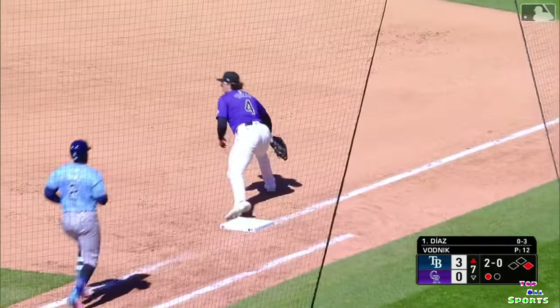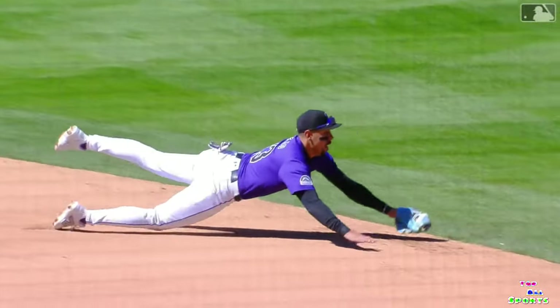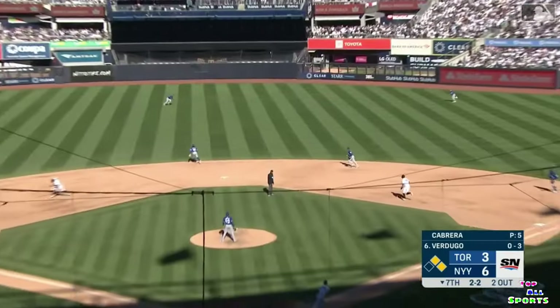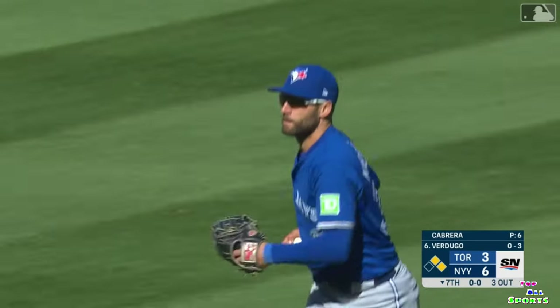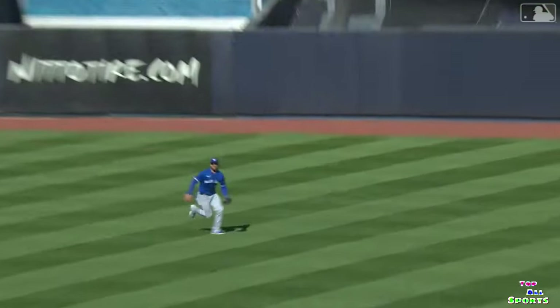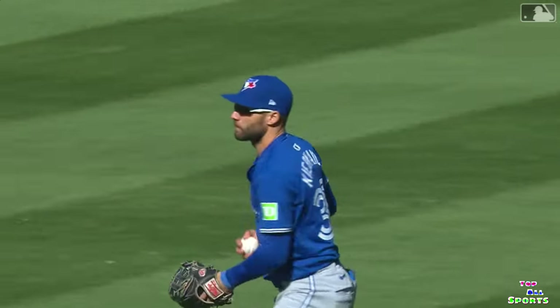What a play by Trey — that is flat out criminal. He lines one to center and Kiermaier makes a sliding catch. Nice play by Kevin Kiermaier out in center field. As Verdugo is retired and the Yankees along with him still 6-3.